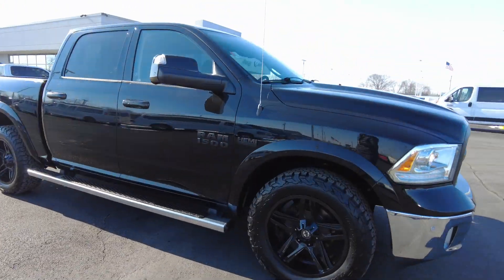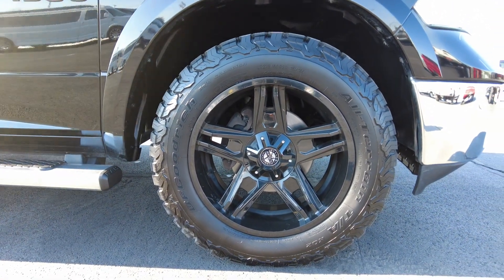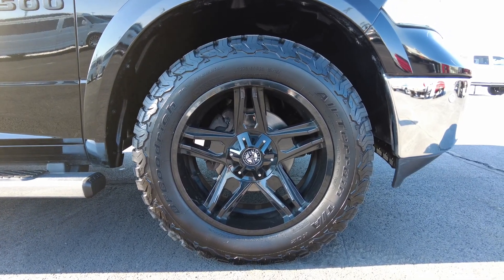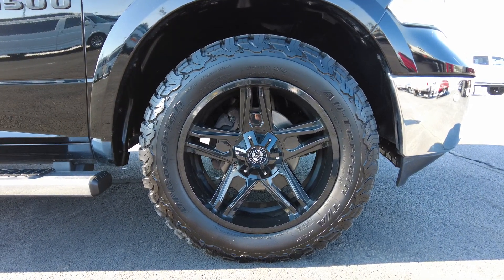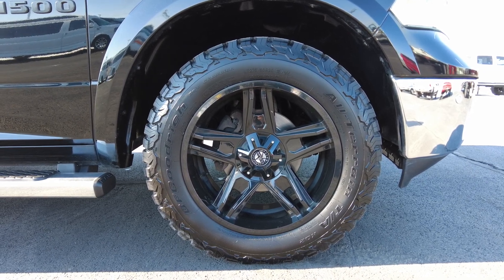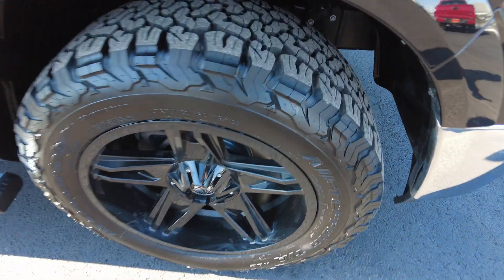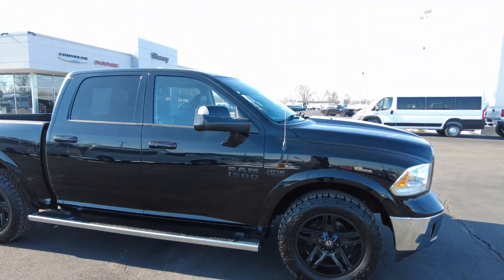Now let's talk about these wheels. It has American Outlaw wheels on it. These are aftermarket wheels. I like that they're blacked out, and they look really good. These are wrapped in BFGoodrich KO2 all-terrain tires. This is a really nice tire. These tires have just been put on — dated the 22nd week of 2021, so practically brand-new tires. Not a cheap tire either. Look at all that tread. Really quiet on-road, but definitely can perform off-road too.